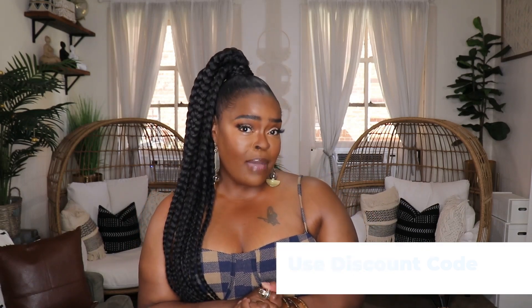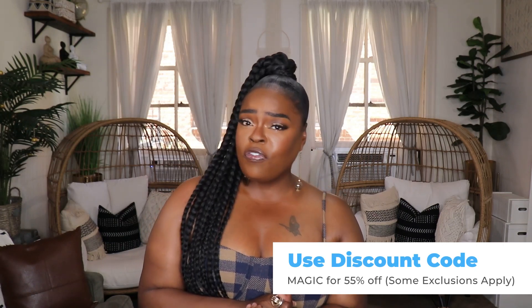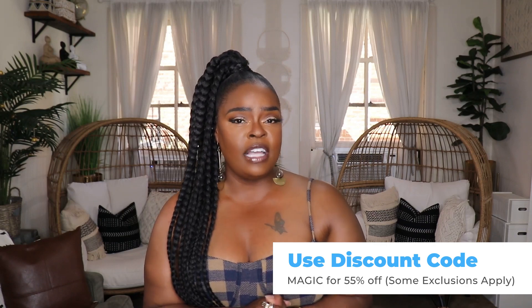Thank you all so much for checking out this huge vacation haul. I really hope you enjoyed it and liked all the items I featured as well as my styling. All of these items will be linked in the description using my Magic Links, so definitely click those links if you want any of these items. Also follow me over there at 10 Ways to Wear It to stay in touch with everything I'm buying.